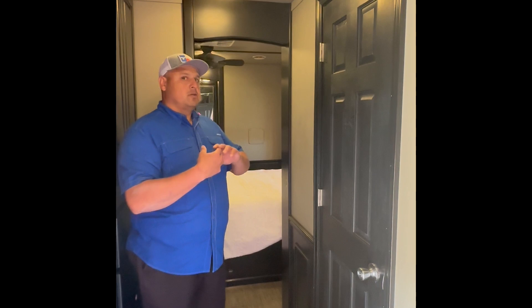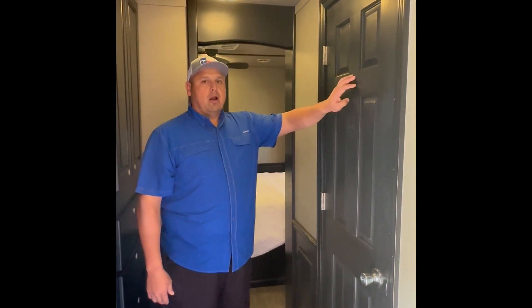As we make our way into the master side of the coach, I just want to point out that all of the doors and every bit of cabinetry in this coach — and a lot of the coaches we represent — are solid hardwood. There's no veneer or anything like that. It's incredibly well built. These are heavy coaches, but they are heavy-duty coaches, designed for the long haul.